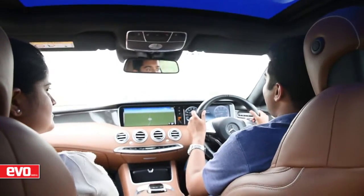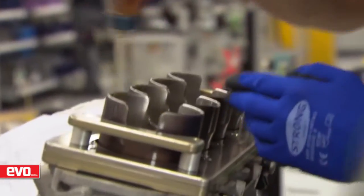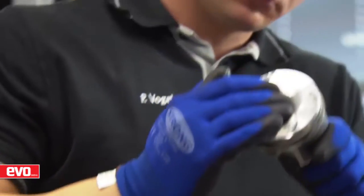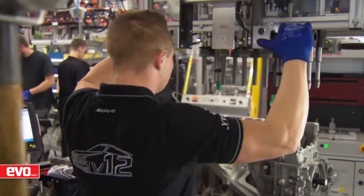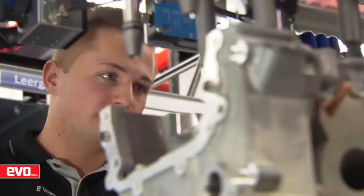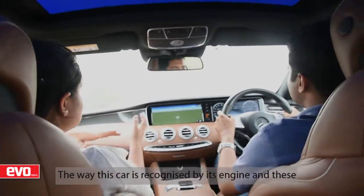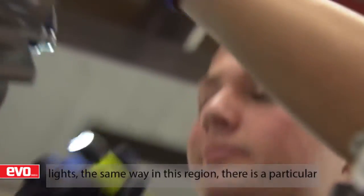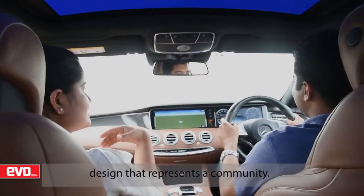This engine was built by one AMG engineer in Afaltabakh from start to finish, assembling all the parts by hand. The lights and the engine are the highlights of the S63, besides its sweeping roofline. Much like this car is known for its engine and lights, each craft here has a particular design that represents its community.